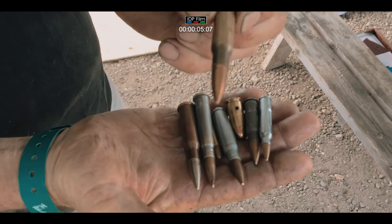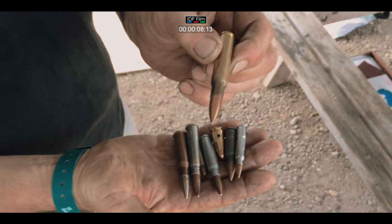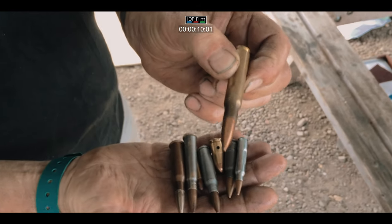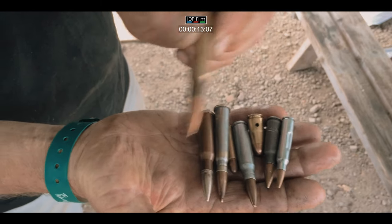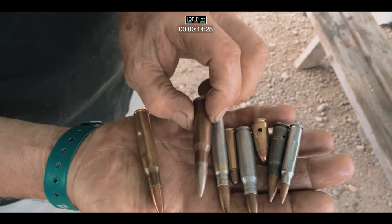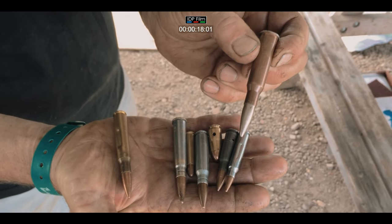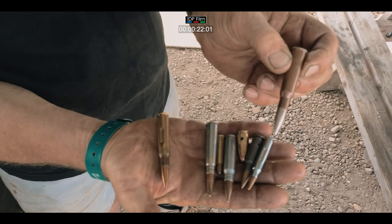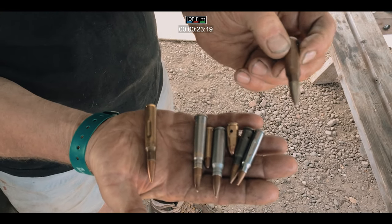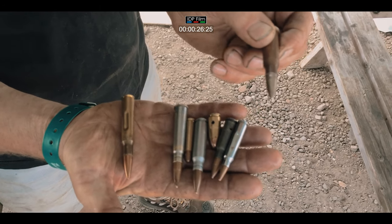That is a .30-06 round for the Garand and the .30 calibre Browning machine gun. That is a Russian 7.62x54 which is used in the Russian Mosin-Nagant rifle, the Russian Maxim machine gun, and the post-war Russian machine guns.